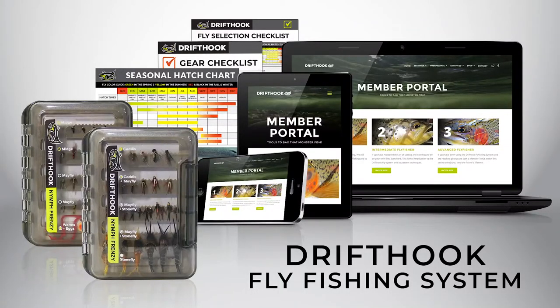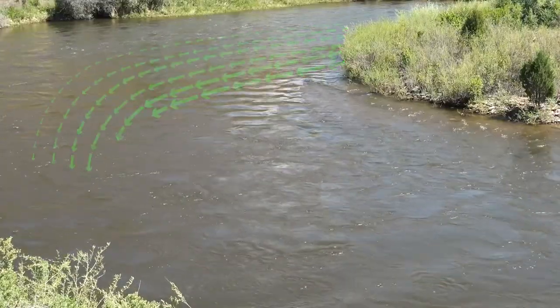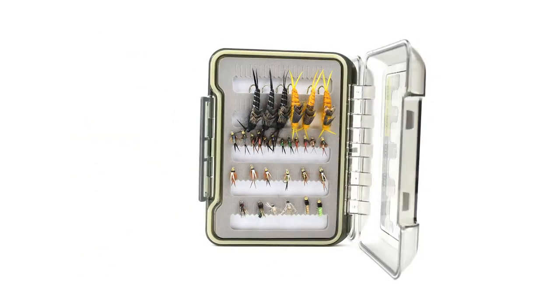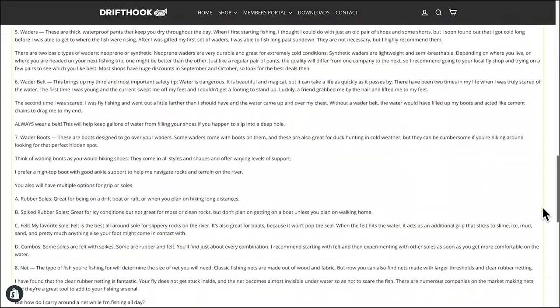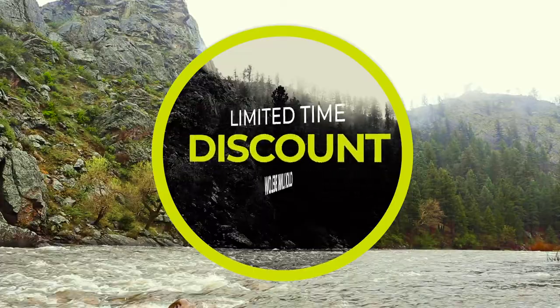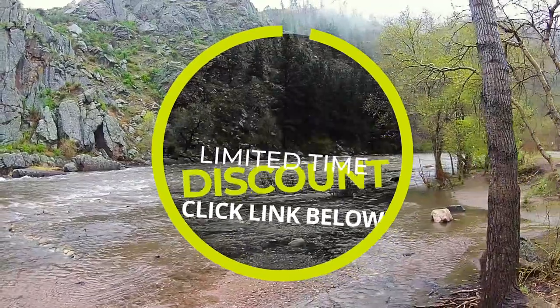The Drifthook Fly Fishing System is not just a box of flies. It's a comprehensive fly fishing program with detailed video, audio guides, and reference sheets. Not only do you get the guidance, but we also provide 60 top-quality flies to help you get started on your fly fishing adventures. The entire program is easy to follow and walks you through every step of the process. And if you'd rather read the lessons than watch the videos, they're all transcribed. Because you're here watching this video, we want to help you get started with a hugely discounted offer. Reveal this exclusive one-time offer now — check out the link below.